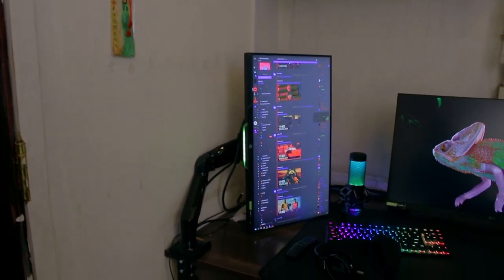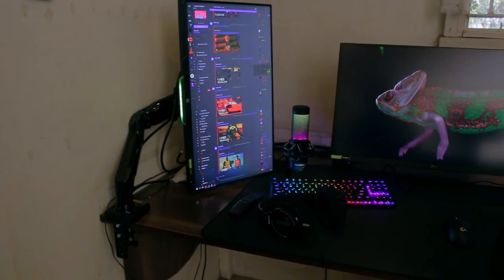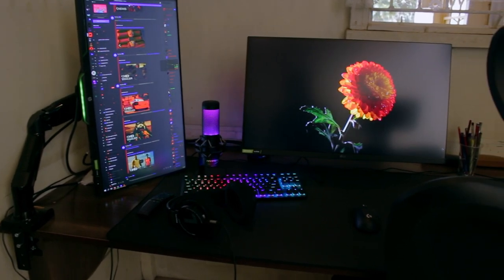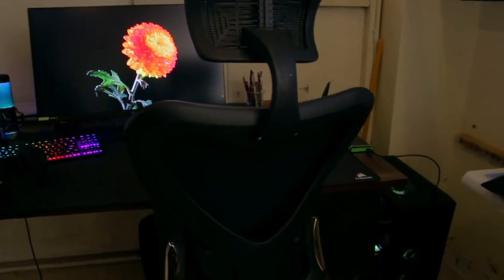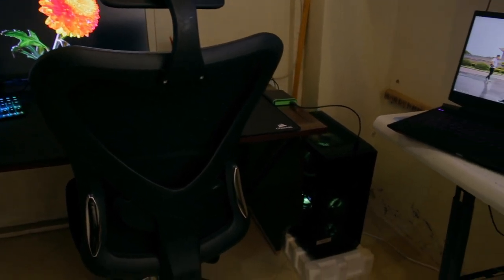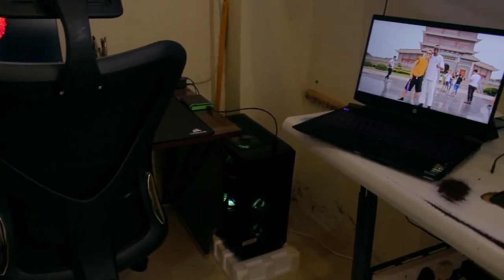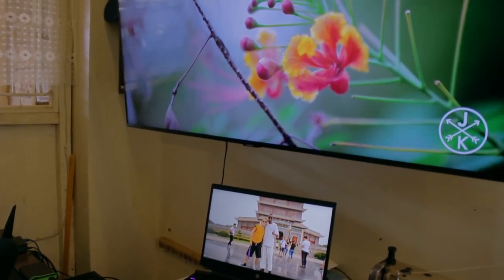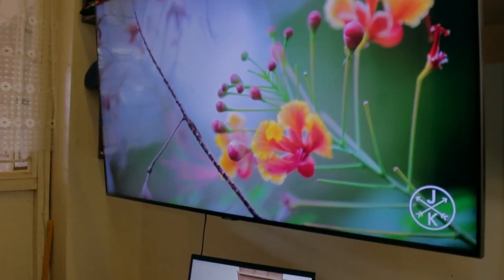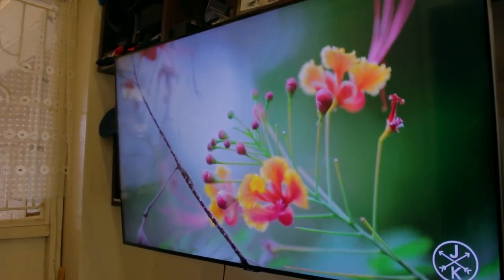So yeah guys, I've been here before and I've checked out his setup. Obviously as you can see everything looks neat, everything looks fantastic. There's a couple of changes I can notice — there's a second monitor, there's a monitor arm, there's a new keyboard, a smaller one. And the PC is on the ground; last time I was here it was on the desk. But looks amazing, looks fantastic. This guy has a giant television as well. Pretty crazy.